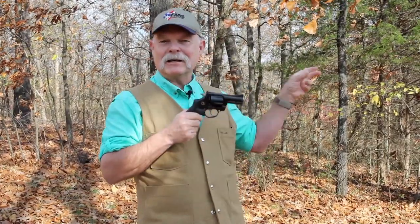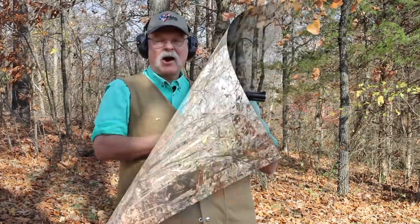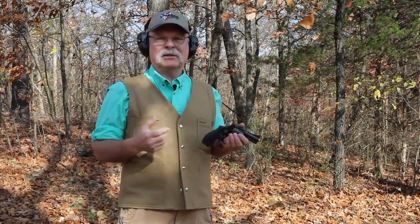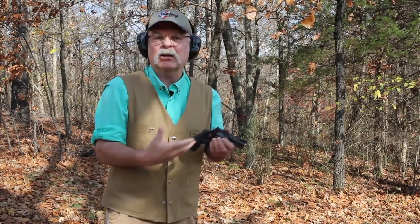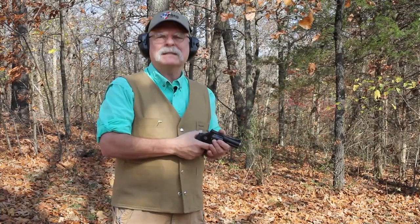Alright, enough of this talk — let's shoot the darn thing. I've got a target set up at about 15 yards. I've already shot this gun quite a bit when I wrote the cover feature and I'm already familiar with it, and I'm telling you right now, it absolutely shoots like a laser beam. So let's get geared up and do some shooting. I've got six shots here. We're shooting 148 grain hollow-base wadcutters, just because I want you to see how the gun shoots. We've got our target up at about 15 yards — let's see how this thing shoots.